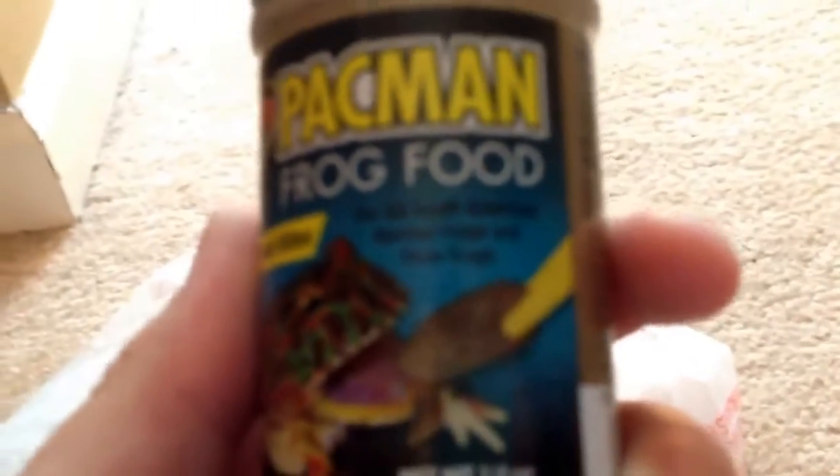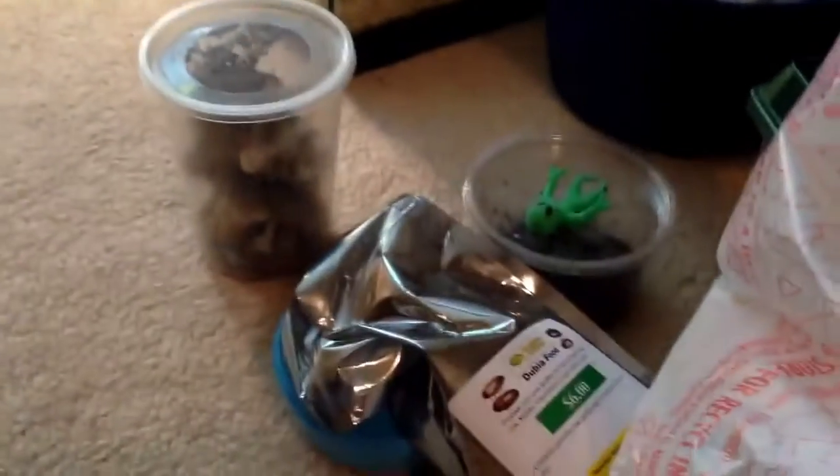And then I got this brochure for where I got my Dubias, and then some Reptivite samples. A little bit of calcium was free too. So all this stuff is free. And then I got this measuring cup. And this is really cool — Pac-Man frog food. It says right there 'for pixie frogs too,' but it won't focus because I don't have good lighting in this room. There's some more Reptivite samples. But now I'll go ahead and get on with the frog.